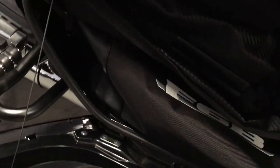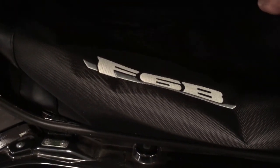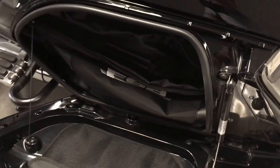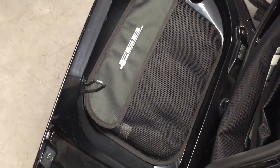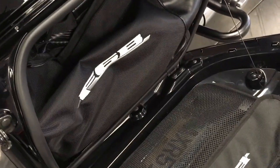Opening the bag for you — it also has soft luggage branded F6B. If you stop at a hotel or motel, you can pull that right out and take it right in with you. And that's, of course, on both sides.